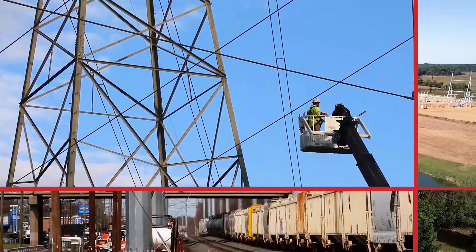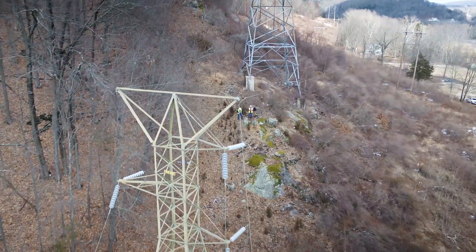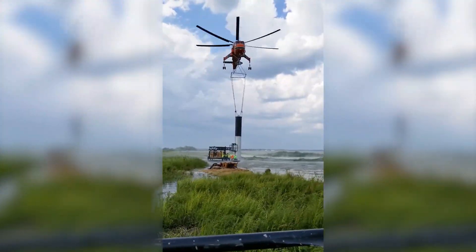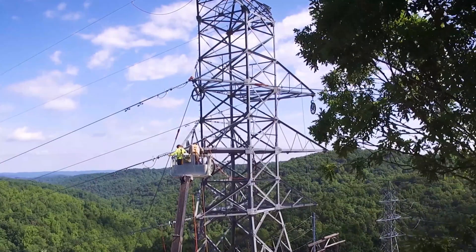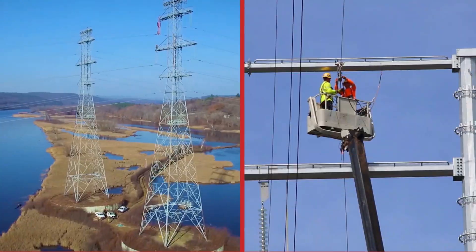Whether it's new construction or line rebuilds, across farmlands or freeways, over solid rock or swamplands, Harlan Electric knows how to build and maintain transmission lines from 69 up to 500 kV.